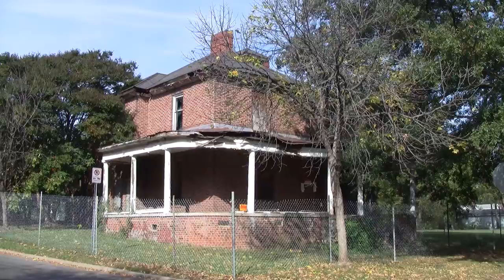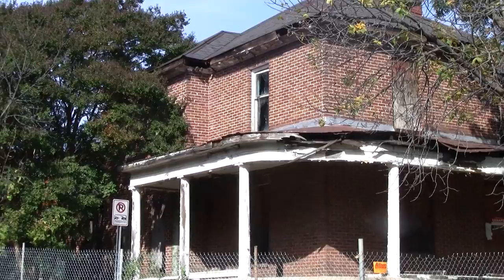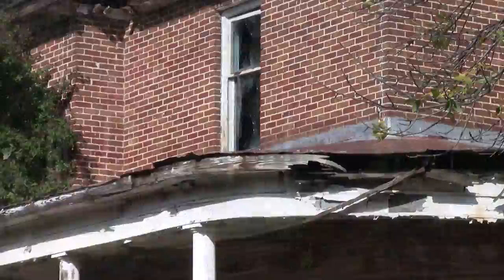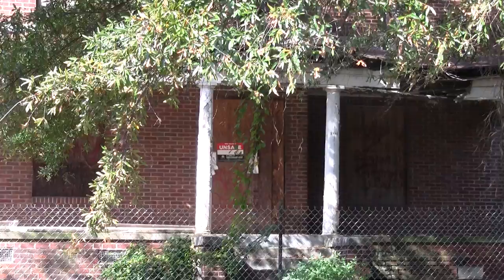So this is the Dr. George E. Davis house, 301 Campus Street, Charlotte, North Carolina. As you can see, the house is clearly in need of repair, although the interior looks much better than one would generally expect. It does have an unsafe sign on it, which means, of course, that immediate attention is required.